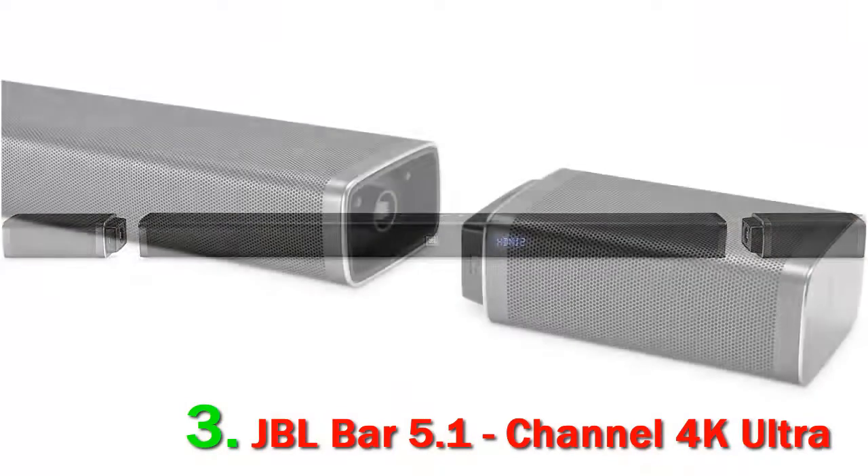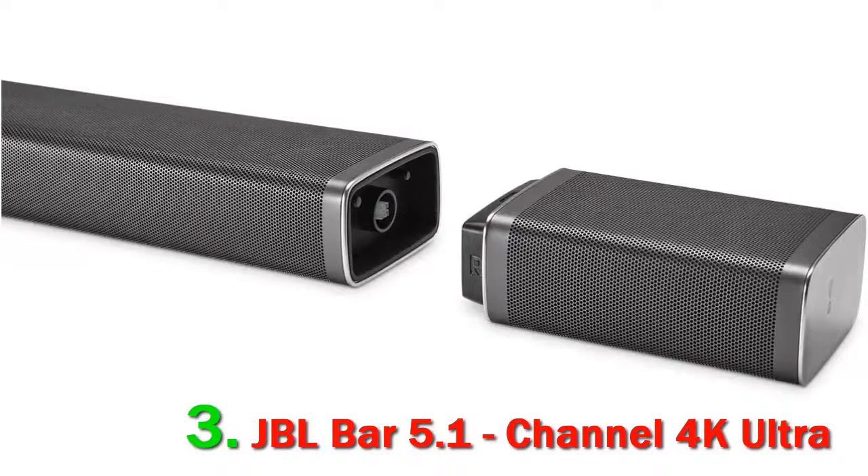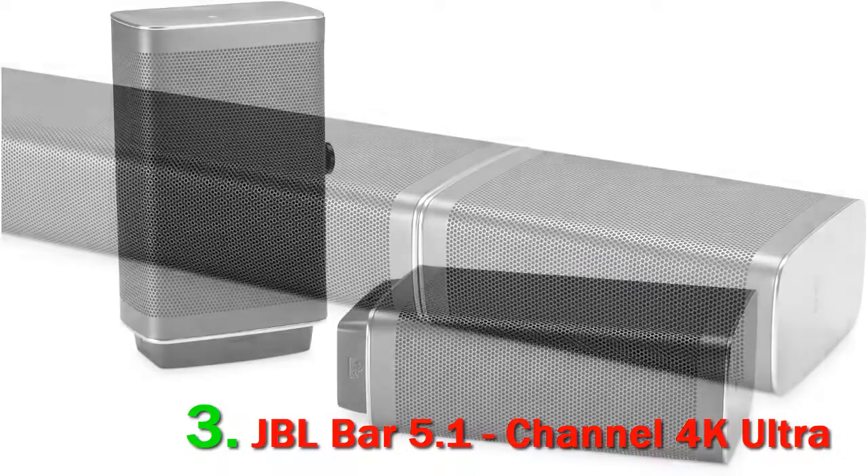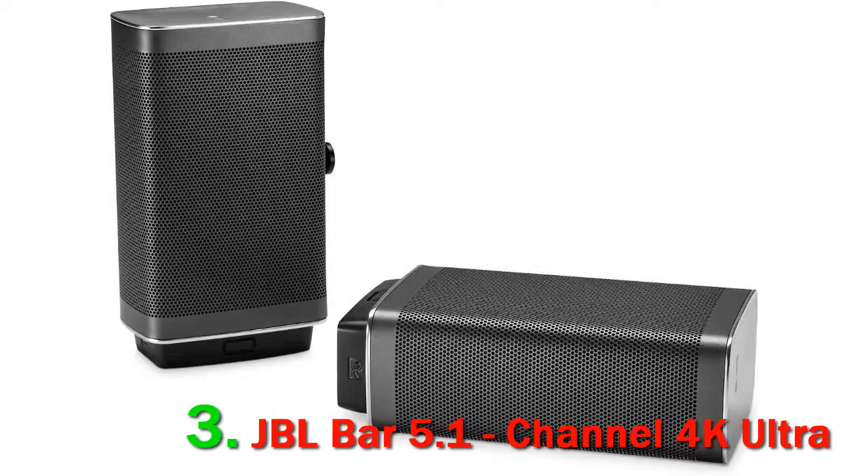Its sound profile delivers a punchy and boomy bass suitable for action flicks and EDM music. It also has room correction and you can stream music to the bar using a variety of wireless options. Unfortunately, it doesn't support Dolby Atmos and it has limited EQ options.